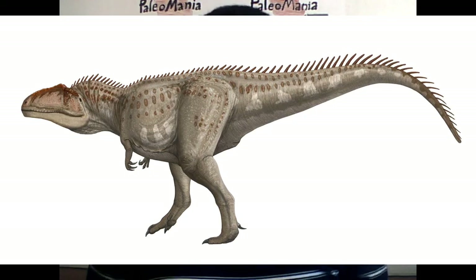This episode is going to be a little bit different than the typical episodes that we've been doing. Believe it or not, this is Paleomania's 10th episode. To celebrate, I'm going to be talking about a species of dinosaur that was recommended by Bennett Fender: Giganotosaurus.